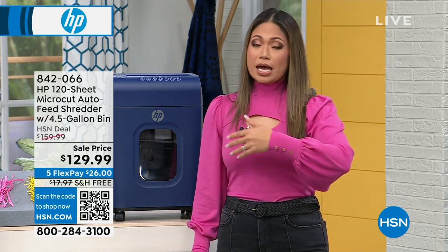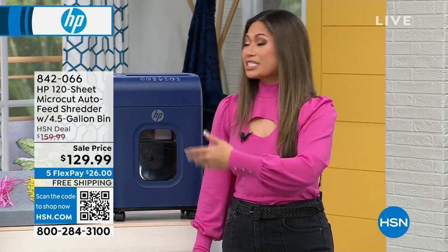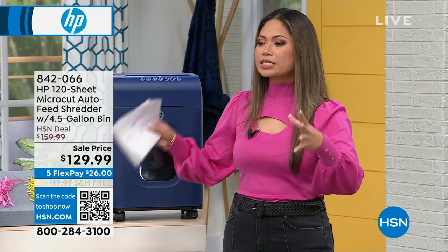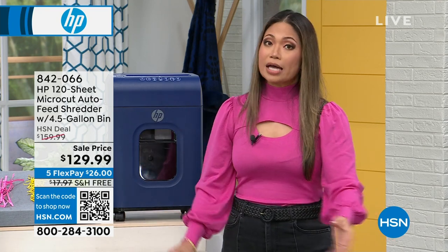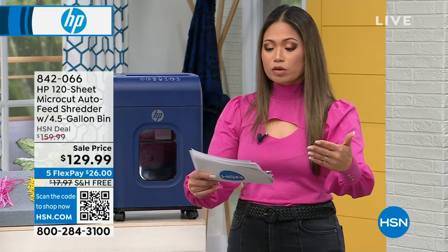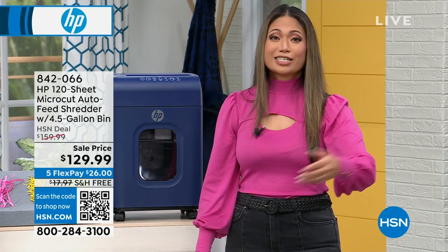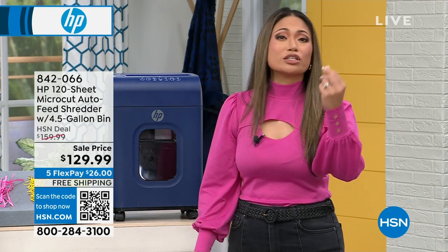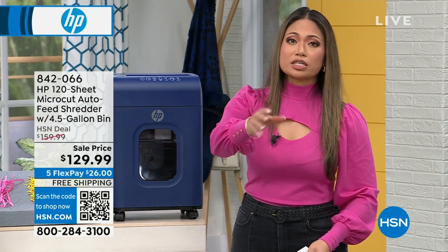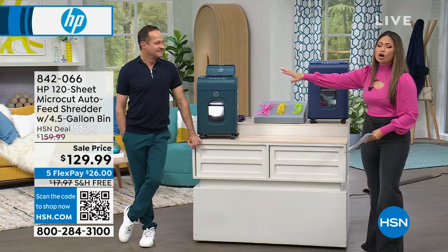Don't make this a problem for somebody else in your family — just get rid of the documents. Get home a shredder that is only $129.99 for an amazing device that can save you time, and time is money. The original price was $159.99; we've already taken $30 off. With five FlexPay and free shipping, there's really no excuse.